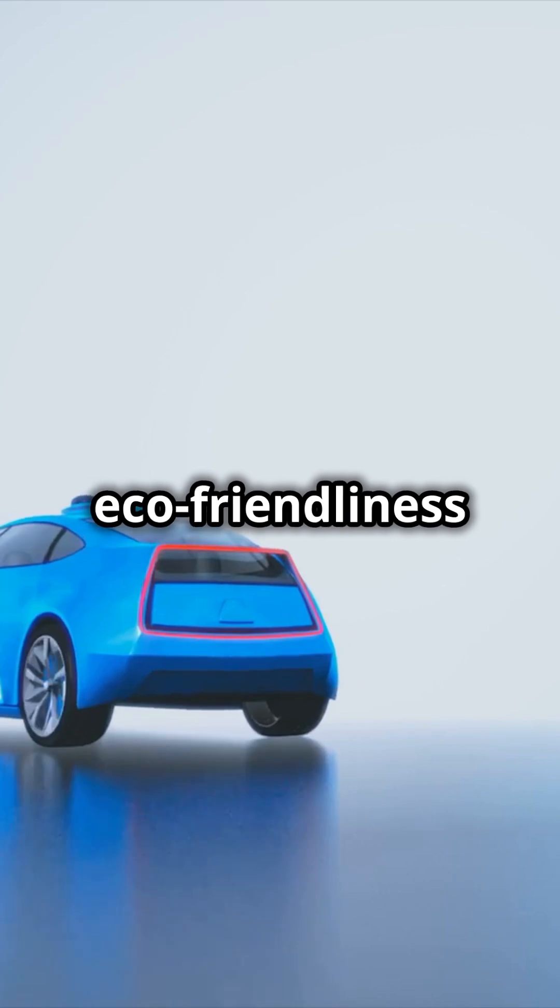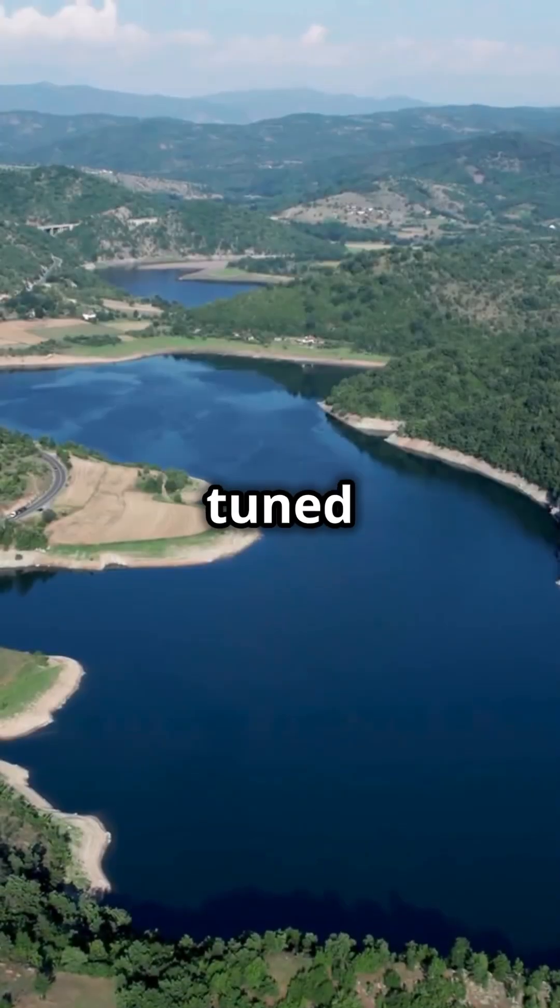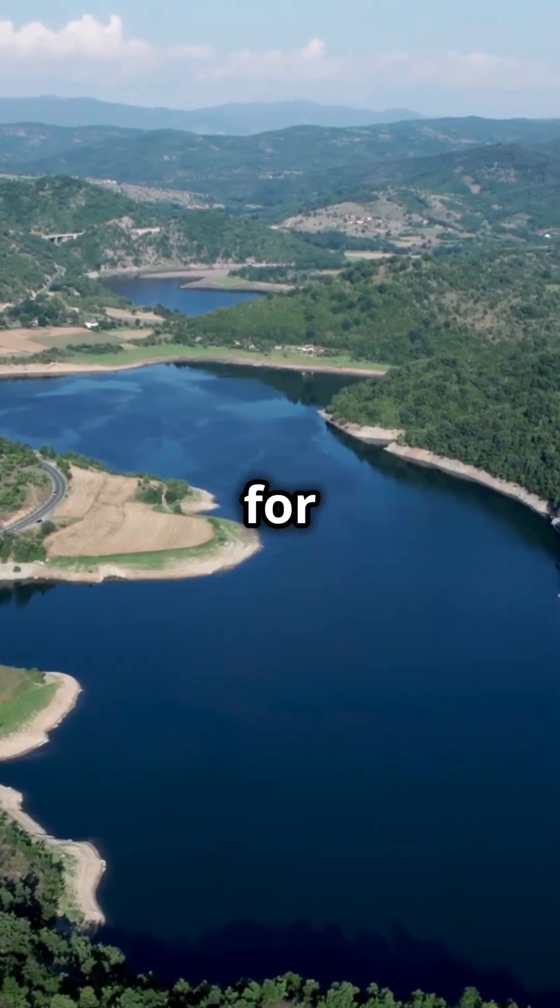Is this the future of driving? Toyota seems to think so. They've combined performance and eco-friendliness in a way we've never seen before. Ready to hop into the future? Stay tuned and let us know what you think. Thanks for watching.